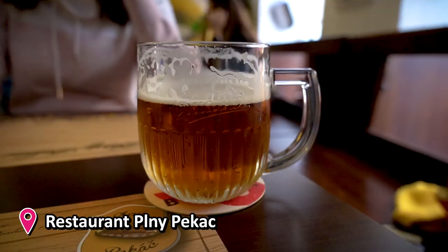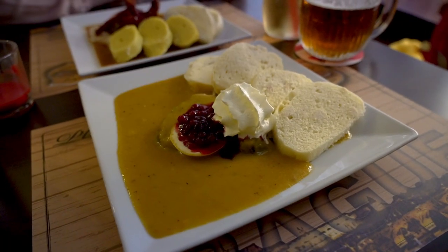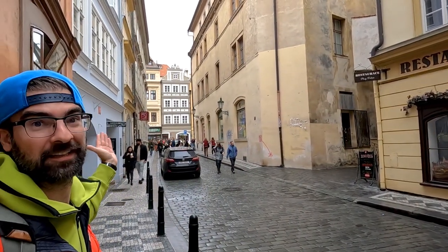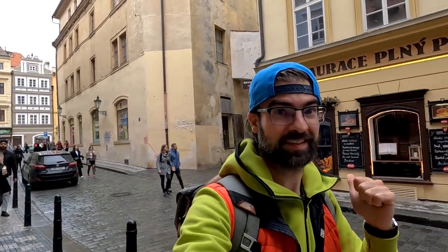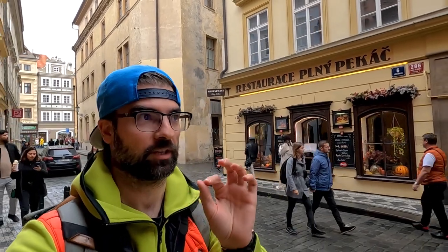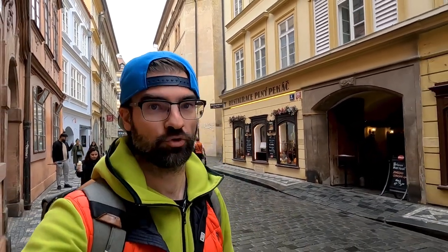Okay, we found the place — let's see what the food is like. Cheers! This place is literally around the corner from the main street with all the tourists, but we found a seat here. The food maybe didn't look very appetizing from the color scheme and presentation, but I can tell you it was really good — really delicious. We enjoyed it.